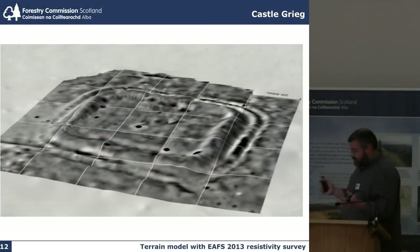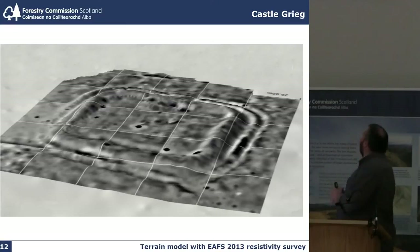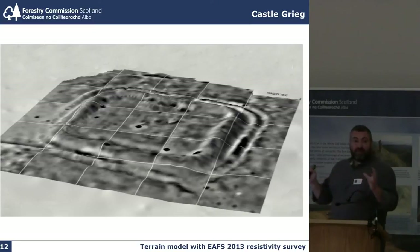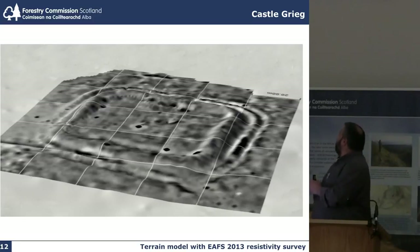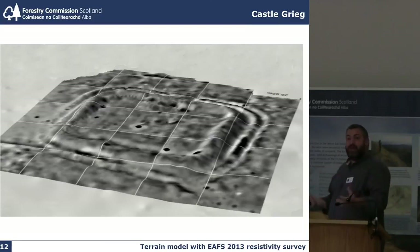What else can you add to the terrain model? This is the Resistivity Survey undertaken in 2013 by the Edinburgh Archaeological Field School. We dropped it onto the terrain model — it is of Castle Gregg, a small Roman fortlet near Lanark. It may not have added very much to the understanding of the resistivity survey, but it's an interesting and unusual way of illustrating the technique.